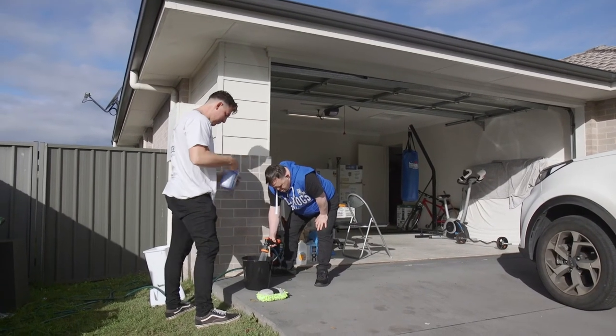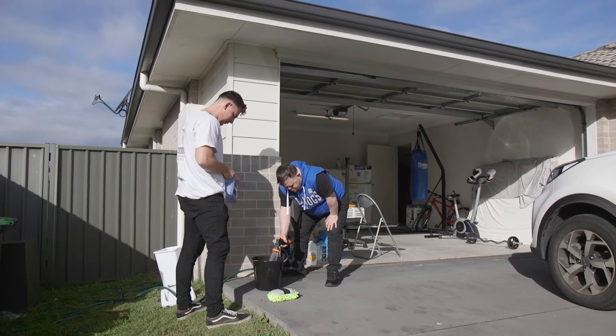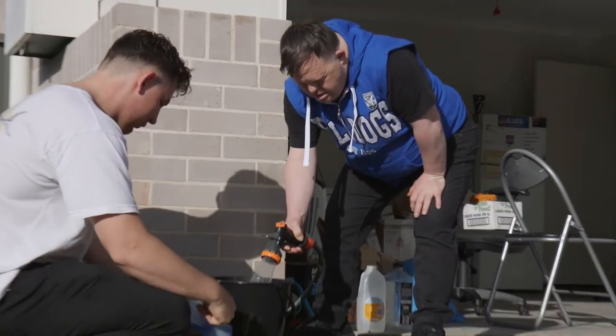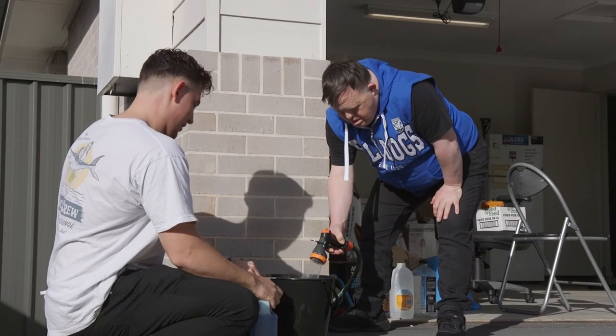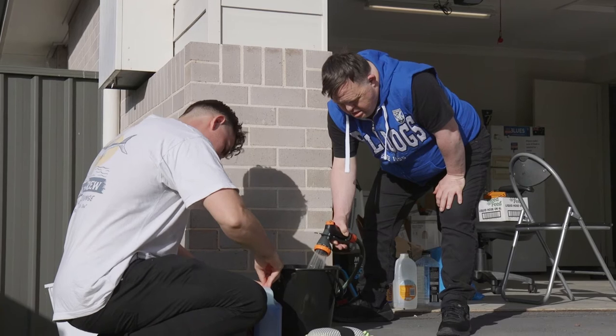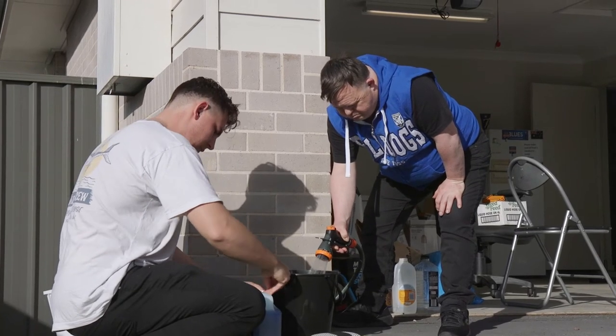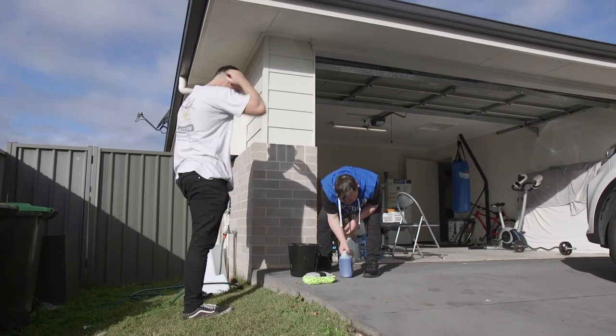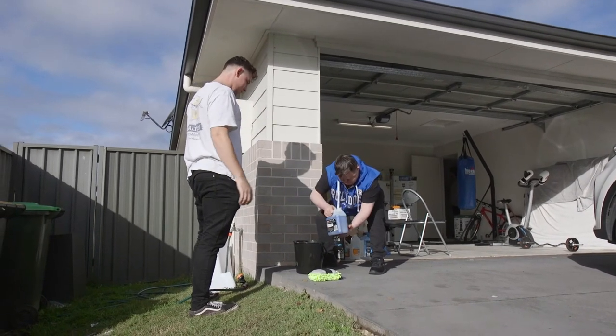Washing the car also provides opportunities for James to be engaged. In this step, James is filling a bucket with water. Meanwhile, Robert prepares the next step by removing the lid from the detergent to help the activity run smoothly. James then pours the detergent into the bucket.